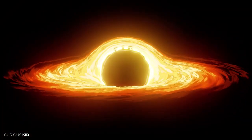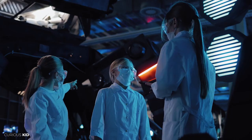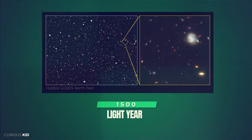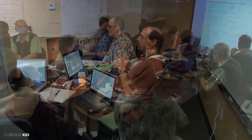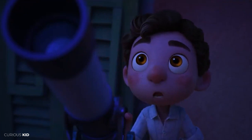Few things in astronomy are as captivating as black holes. With brilliant research and advancement in technology, the scientists have found the closest known black hole to Earth, and it lies 1,500 light years from us. The scientists call it Unicorn. Yes, unicorns are real. And if you thought black holes aren't real, this video will change your perception.